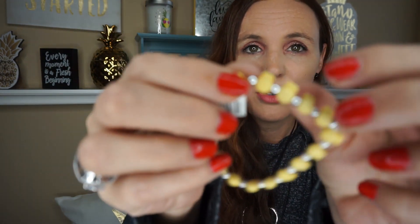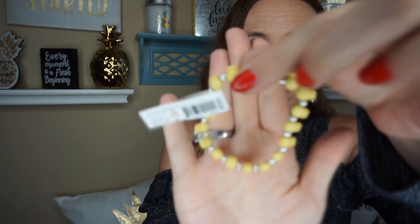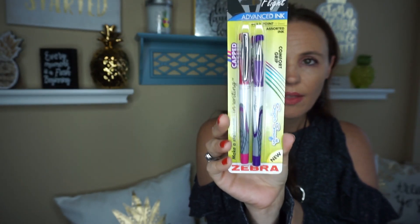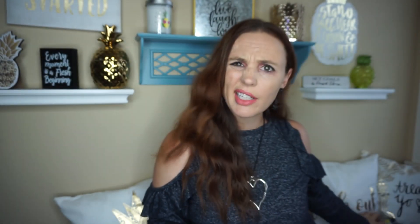Someone was telling me there were pineapple bracelets and I found one — it's a little bracelet with little pineapples on it. I had to pick that up. They also have new zebra pens — these are the Advanced Ink and they come in purple and pink. I went ahead and picked those up since I'm running low on pens.